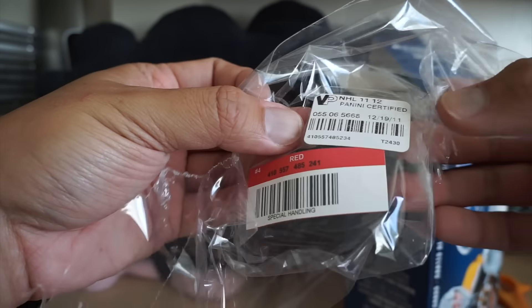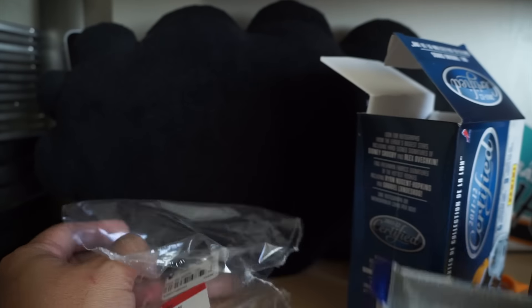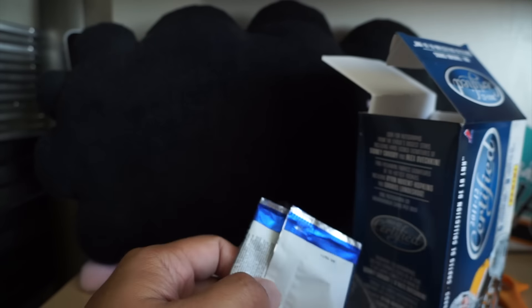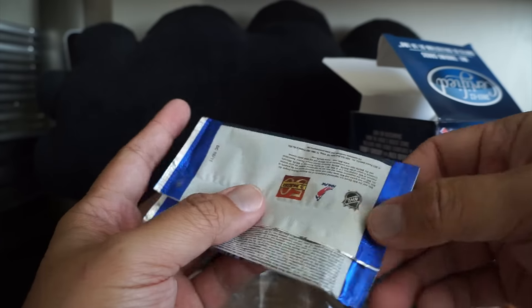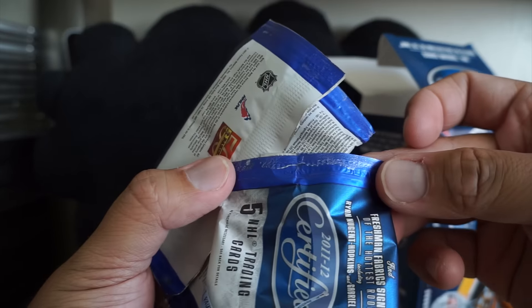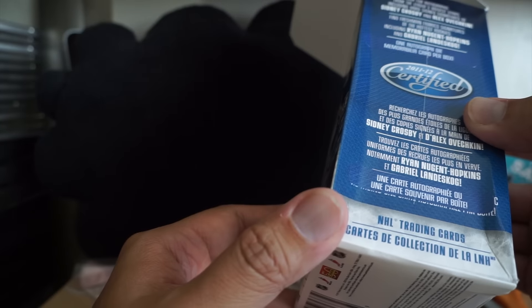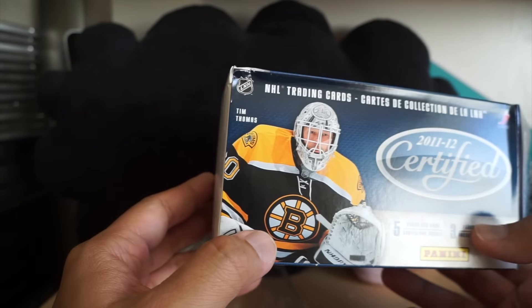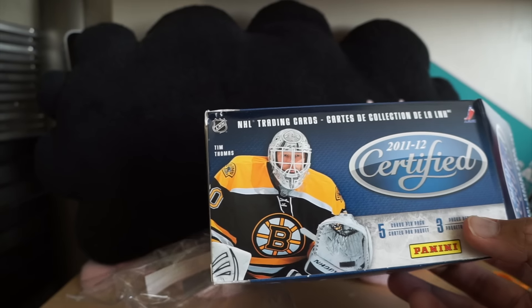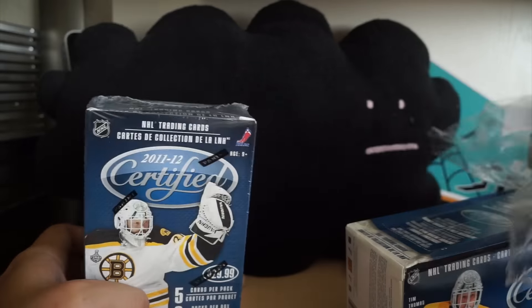It says 'special handling' — and this is not Panini wrap. This makes me wonder if this was searched, because the packaging looks a little suspect, especially here. Look at that — that could have been resealed. I have another blaster for another retail review, and that one has the Panini wrap; this one doesn't. So I think I got screwed on this particular blaster.